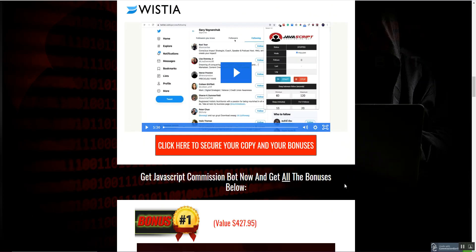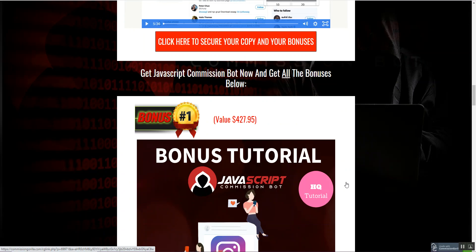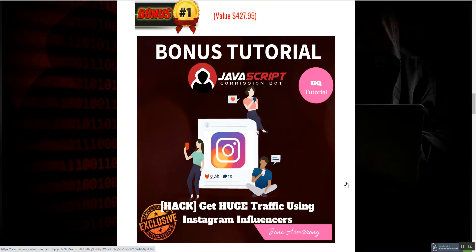JavaScript Commission Bot is releasing tomorrow but I'm making the review early. The first custom bonus I'm giving away is huge traffic using Instagram influencer. As this is an Instagram product where you are automating your Instagram — and don't worry, it's not illegal and it won't break down when Instagram's algorithm updates — it's basically a Chrome software that automates Instagram and Twitter.